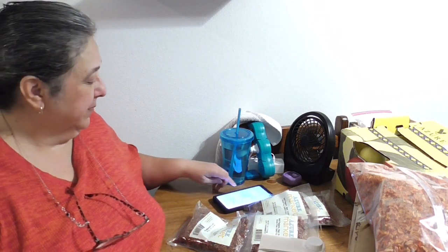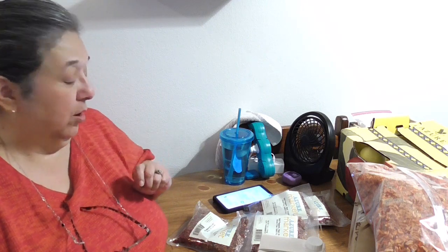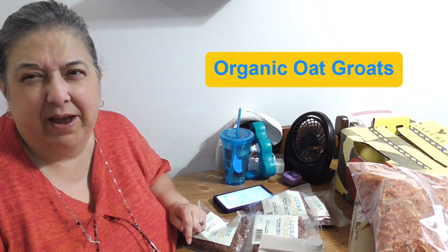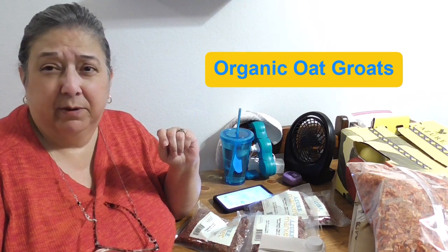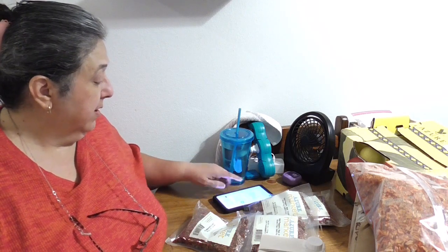I also ordered a 25-pound bag of whole groat oats, but I'm too exhausted to go get it right now — it's in the other room. I use 3-pound buckets rather than 5-pound buckets because I don't have the wrist strength to lift 5 pounds. I'll empty the bag into those buckets. This is actually a small order overall, though prices are really going up.